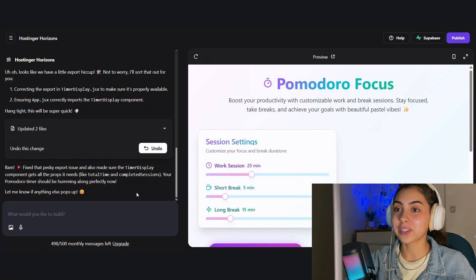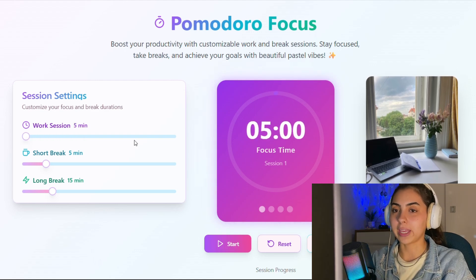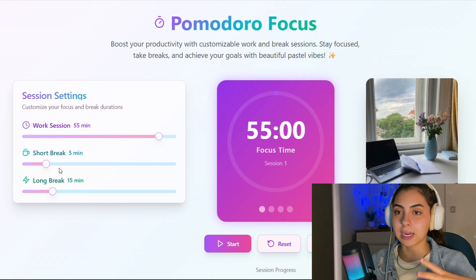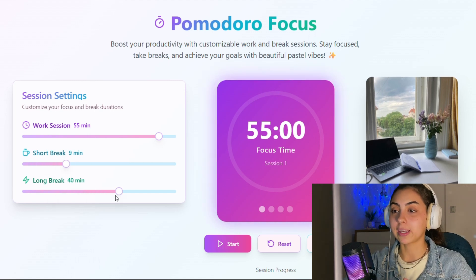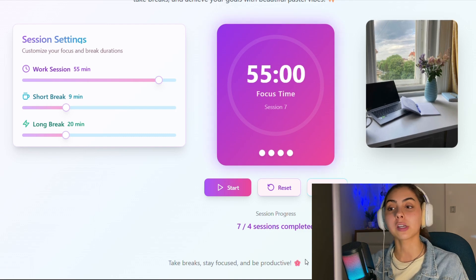First of all, it is super cute. It lets you customize your focus and break duration — you can tweak the work session minutes, the short break, the long break. You can adjust literally everything, and you can see your session progress right there on the screen.